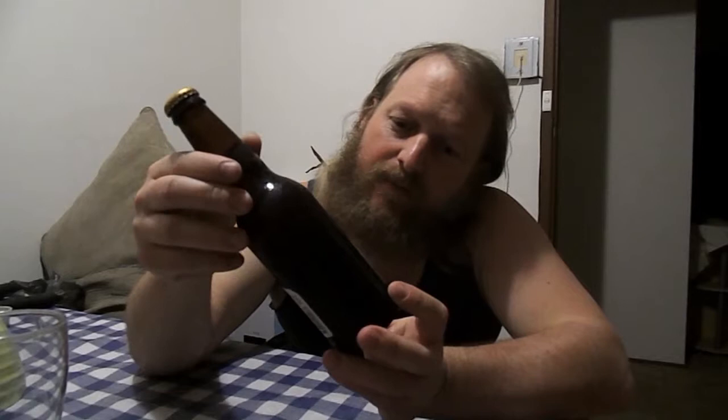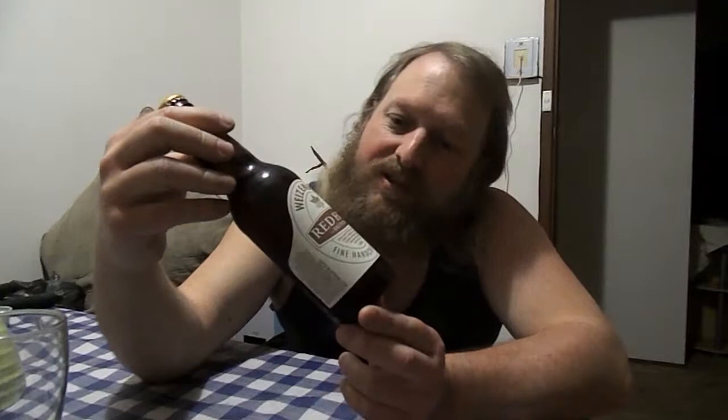I've had it in the fridge — it's just been sitting in the back there. It is a strong one at 7.9% alcohol, so it's 2.3 standard drinks, and it's only in a little 330 mil glass.